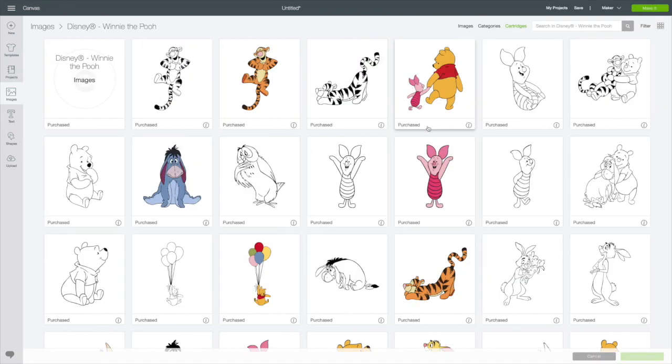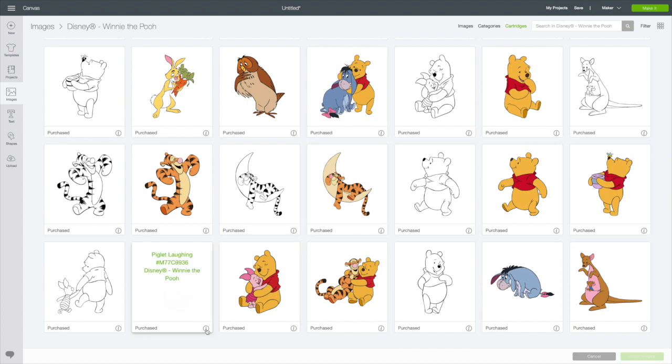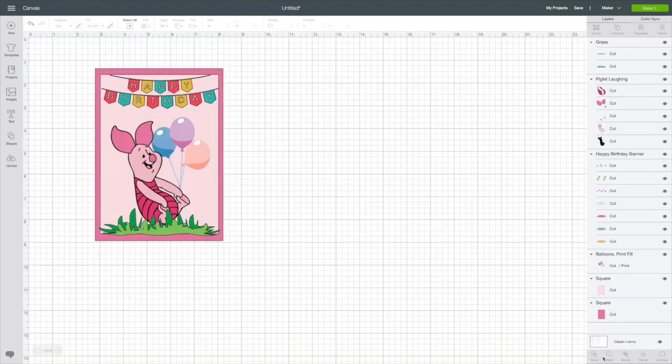Next we have Disney Winnie the Pooh. Aren't these adorable? I love Tigger — he's so cute. Tigger bouncing and Piglet. I think they're so adorable, and I thought it would be so cute to make a birthday card with Piglet.